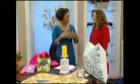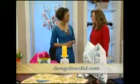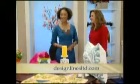Design Lines helps people make these changes in their homes. Molly, thank you so much. We'll have information about Design Lines on our website, MyCarolinaToday.com.